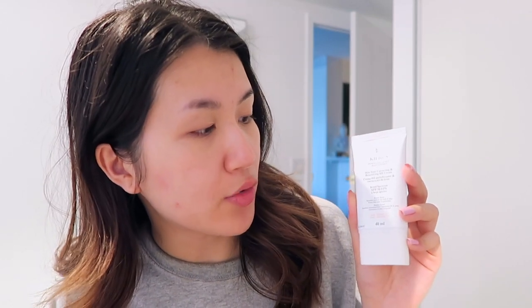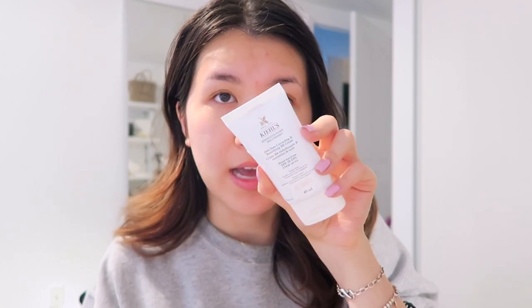Another product that does more than one thing is the Kiehl's Skin Tone Correcting and Beautifying BB Cream with SPF 50. It has a tint so you don't really need to put on foundation, and I like that it doesn't leave a white cast on my face. Usually when I put on sunscreen every day the white cast can be really hard to blend out, but this one dries with a velvety matte finish. I could probably do my quick routine with my eyes closed.